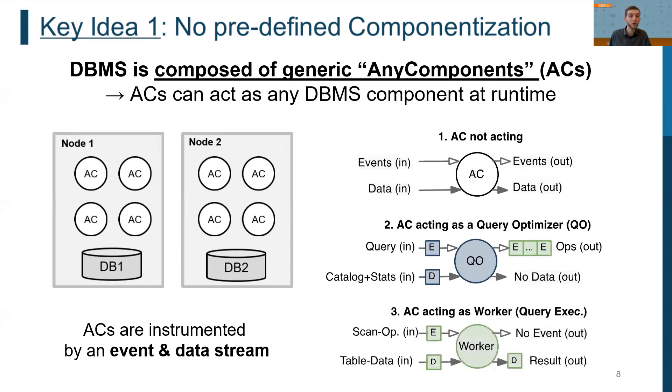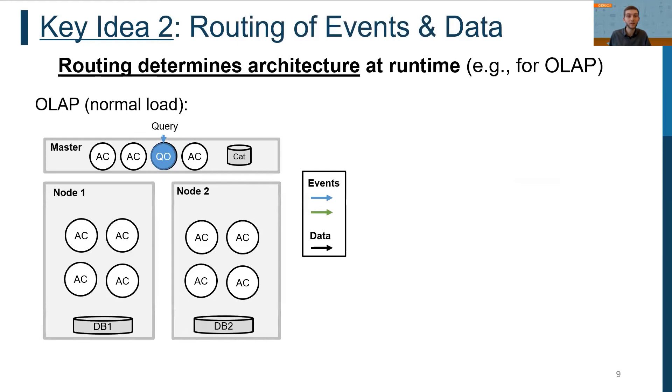These new query execution events then instrument ACs to become workers for query execution, executing query operators such as filter, join, or aggregation. A second key aspect of the architecturalist DBMS is that by simply changing the routing of event and data streams, an architecturalist DBMS can adapt its architecture at runtime.